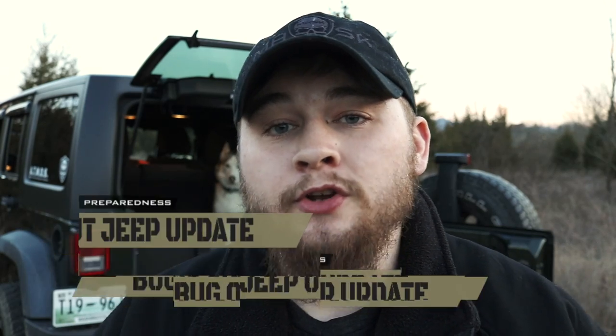The last video I did on my bug out vehicle was a DIY storage system that I'd built in the back. Since then, everything I've got has evolved a little bit — my gear has changed and my needs have changed, so I ultimately ended up going a different route. Right now I'm going to take you into the back of my Jeep and show you guys the gear that I keep as of right now.